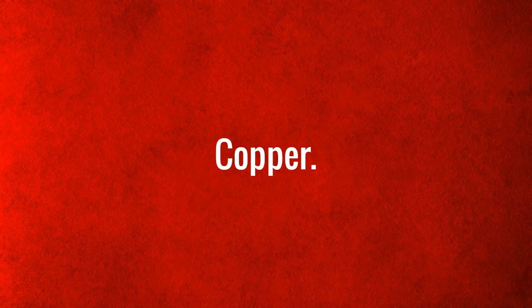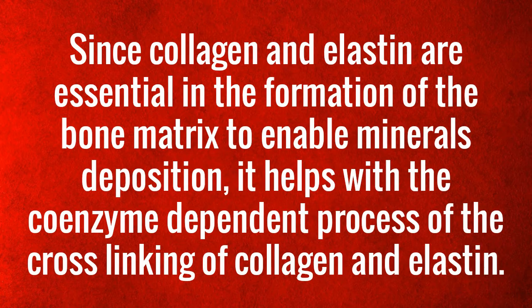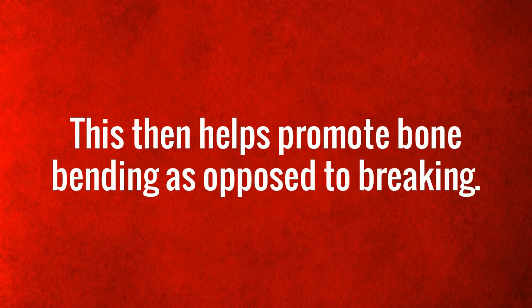Copper: since collagen and elastin are essential in the formation of the bone matrix to enable mineral deposition, copper helps with the coenzyme-dependent process of cross-linking of collagen and elastin. This then helps promote bone bending as opposed to breaking.